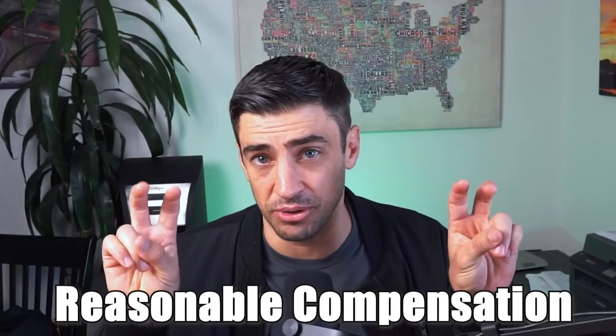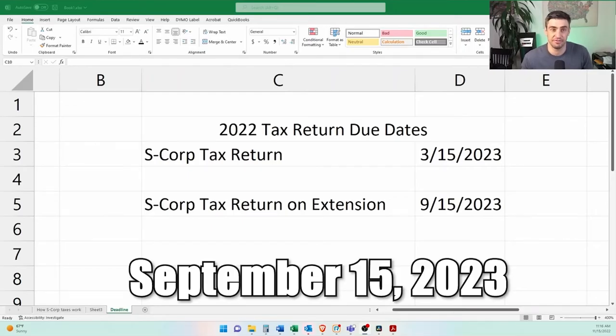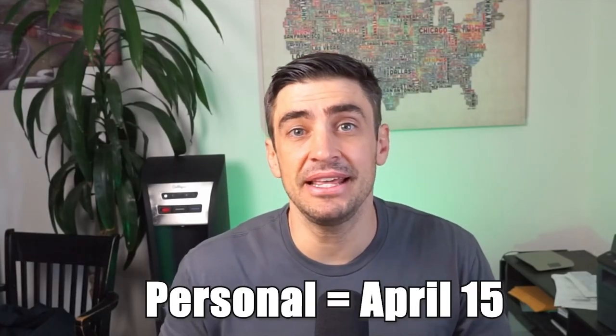What if your company is not making any money — do you need to be running payroll? The quick answer is no. The IRS's rule on how much you should be paying yourself through payroll is reasonable compensation. It is not reasonable for a company that is not making money to pay wages and put them at a loss, so there will be no requirement to run payroll if your company is not making money. The deadline to file the S-Corp tax return for the 2022 tax year is March 15th of 2023. If you file an extension by March 15th, then you can file the tax return by September 15th of 2023. The S-Corp tax return needs to be filed by March 15th, and then the personal return gets filed by April 15th — we need that S-Corp return to get the K-1 that we use on the personal return.